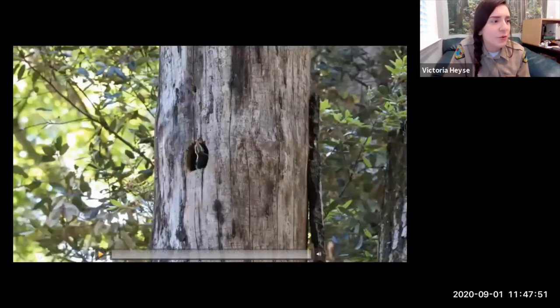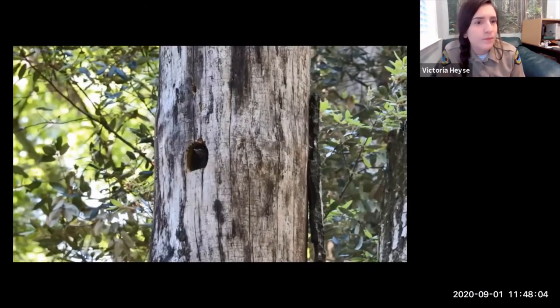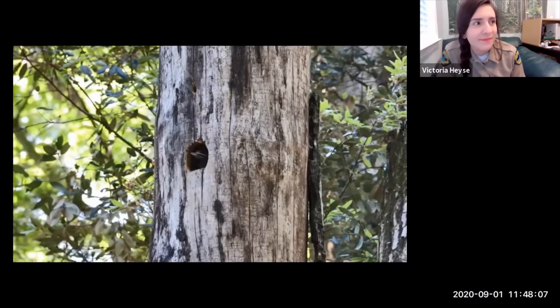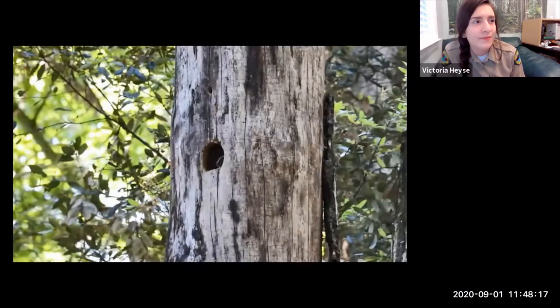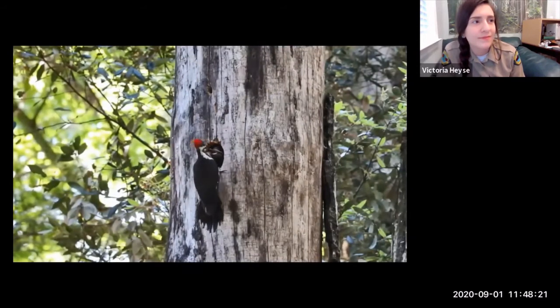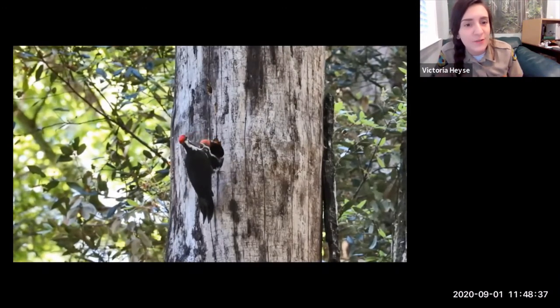Here's video of the chicks foraging. I want you to look for the adaptations on that male as it eventually comes in to feed those chicks. You can really see on this male the tail and how it helps him grab onto the side of that cavity to be sturdy enough to feed these very hungry, noisy chicks.